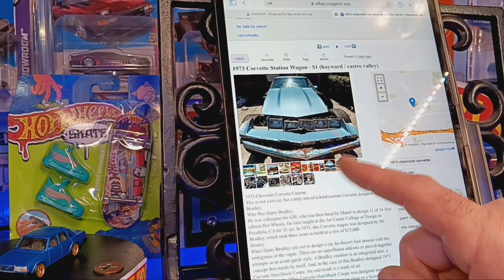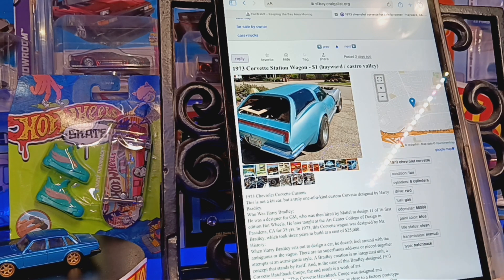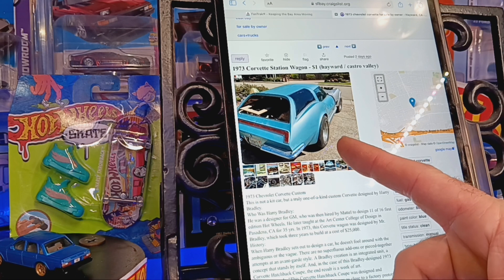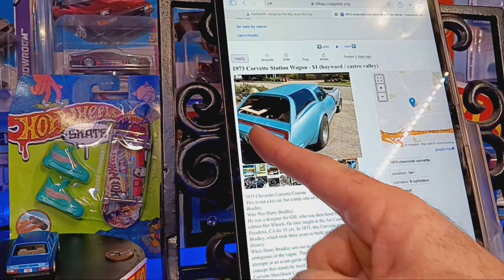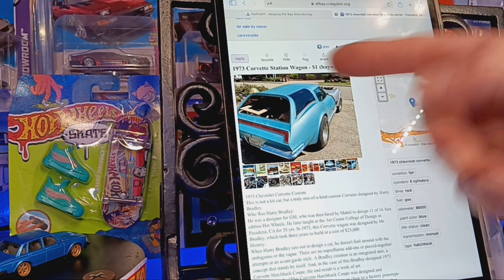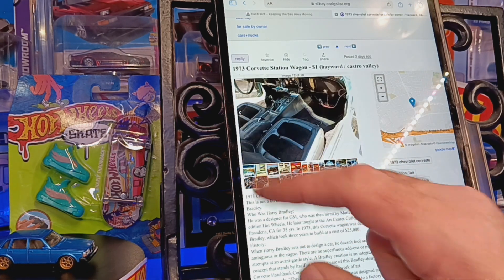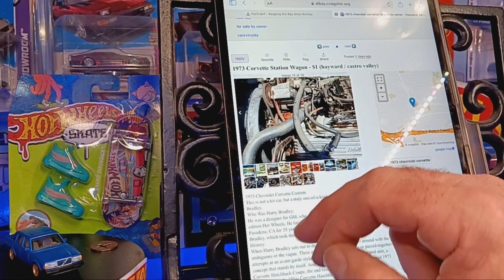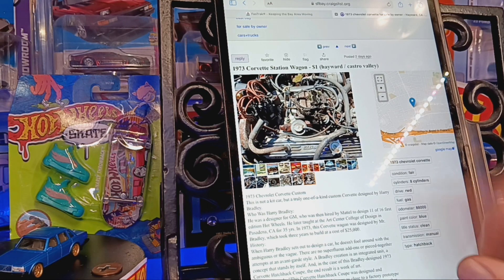You can see the back end of it — it's truly a full custom, almost prototype-style car. The rear light appears to be from a Thunderbird, shortened down, and it looks like the rear glass is missing. It is a 4-speed Corvette from '73, no smog here in California, and an air-conditioned car at that.